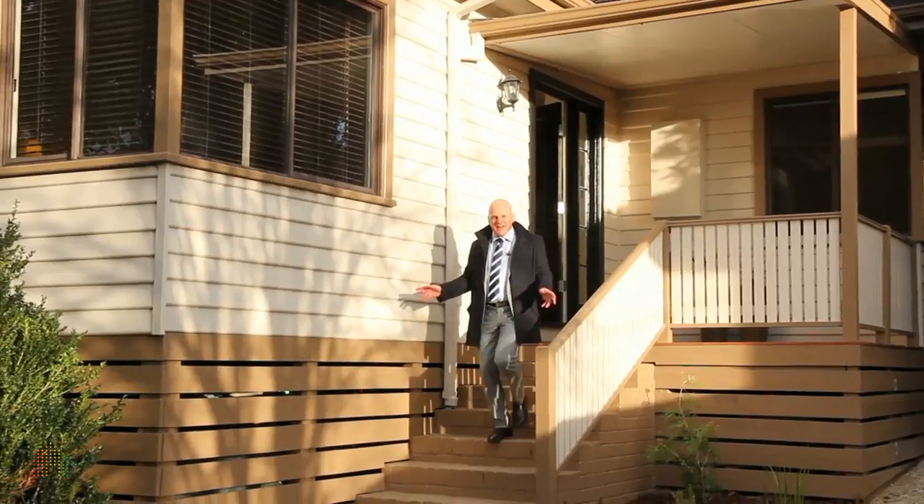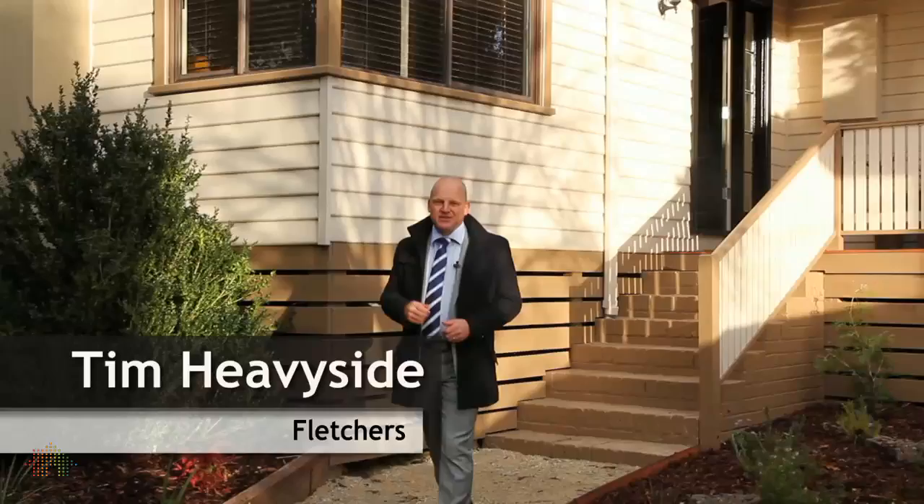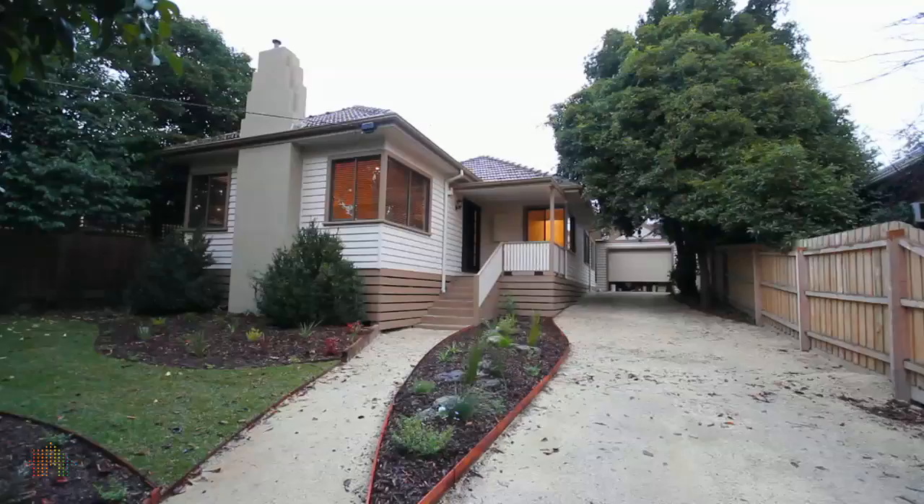Wow, look at this presentation. Welcome to 6th Air Street in Blackburn South. My name is Tim Heaviside. Let's go inside and inspect this delightful family home.